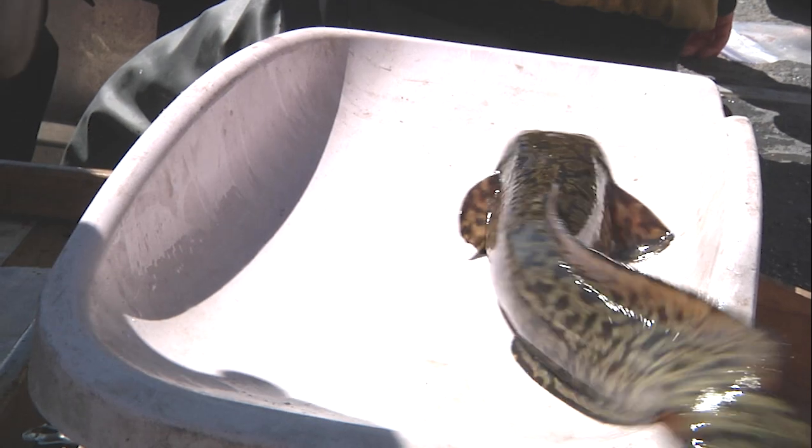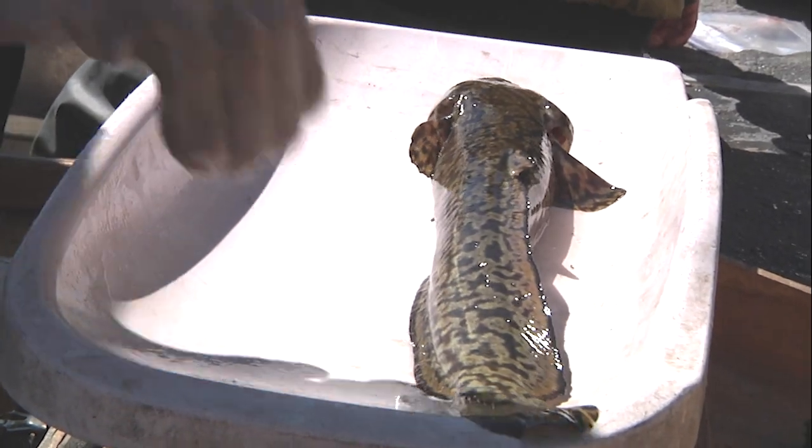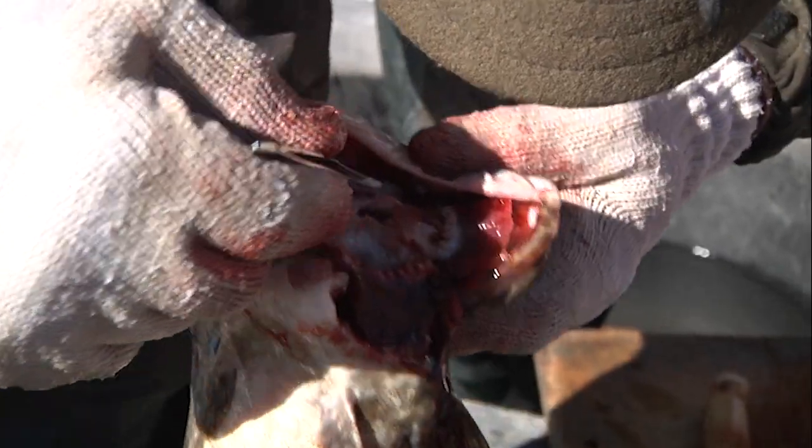Game and Fish Lander region fisheries biologist Paul Garrity: "There's traditionally a really robust population in Boyson, so we just do the netting every few years to monitor numbers and make sure we have a healthy native burbot population. It's been about four years since we've netted, so we're just keeping tabs on the population, making sure that they're still doing well."